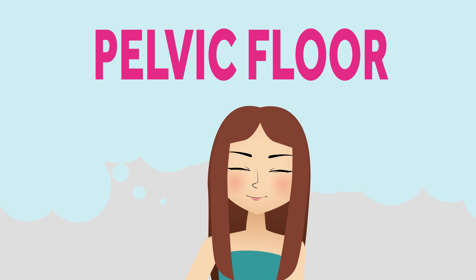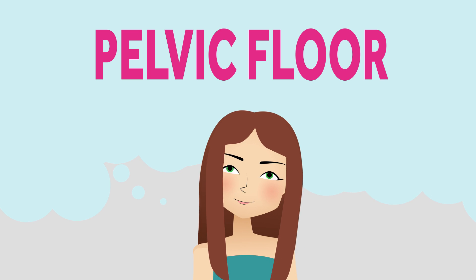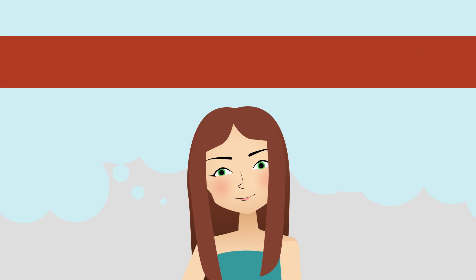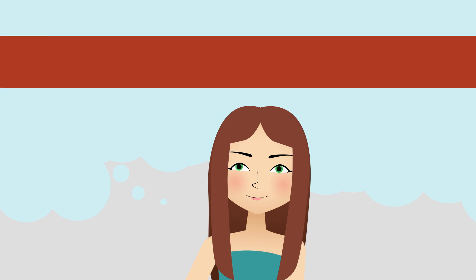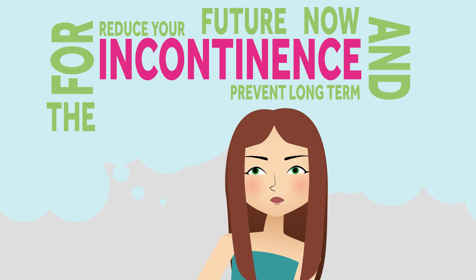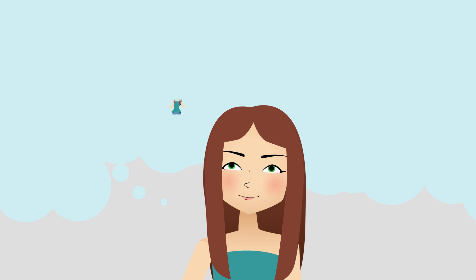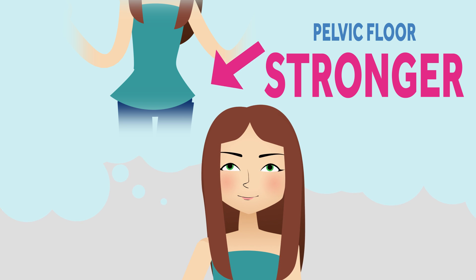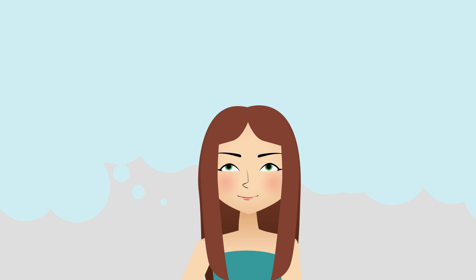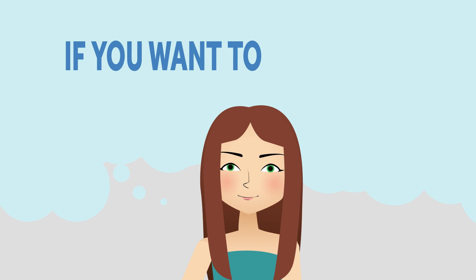So remember, do your pelvic floor exercises daily, and try for three times a day if you can. The sooner you start, the stronger your pelvic floor muscles will be, meaning your pelvic floor muscles will recover more quickly post delivery. You'll reduce your incontinence now, and you'll prevent long-term incontinence for the future. What's more, your pelvic floor muscles form the basis of your core muscles, so building strength there will help you to build a stronger core, and, amazingly, have a better sex life. If you want to know more about the benefits of a strong core, be sure to keep an eye out for our next Baby2Body Academy video on reducing back pain and strengthening your core during pregnancy.